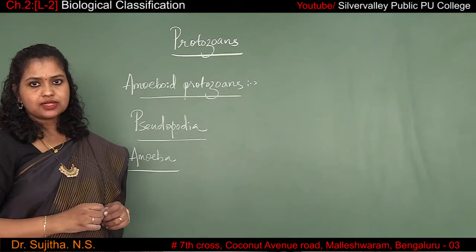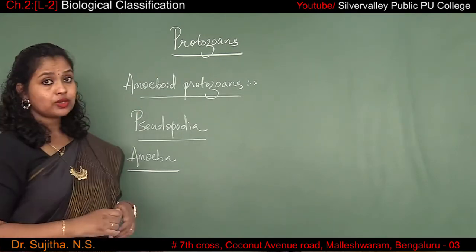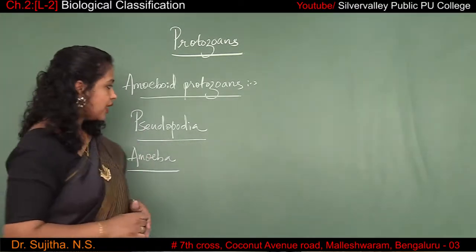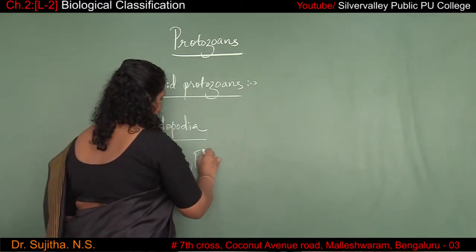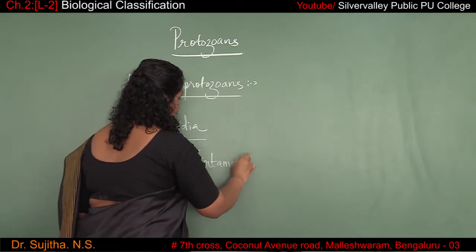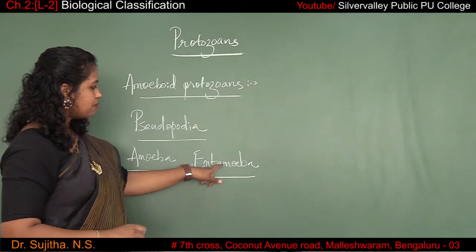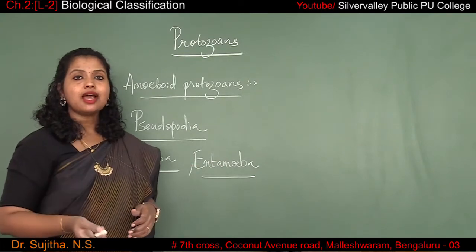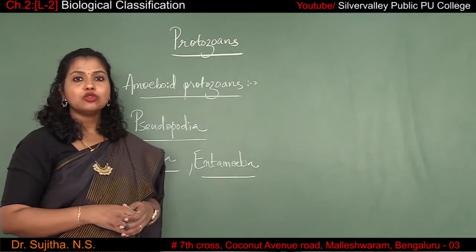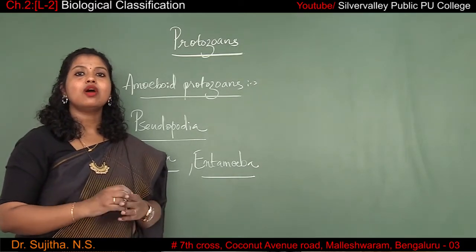Some protozoans are also parasitic in nature. An example of a parasitic amoeboid protozoan is Entamoeba. Entamoeba histolytica is an amoeboid protozoan that is parasitic in nature. You can also find amoeboid protozoans that are marine in nature, and those protozoans will have silica as their cell wall covering.